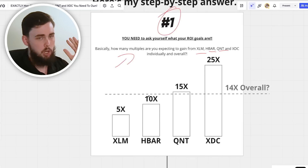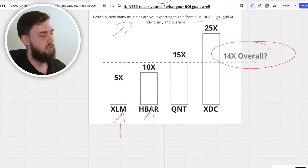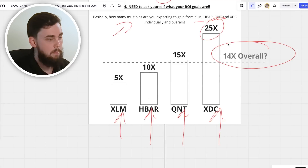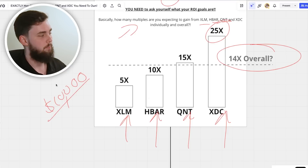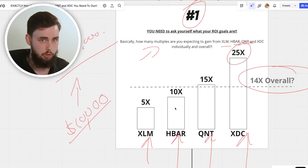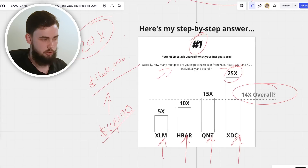Think about what you want from each project. For example, if you put ten thousand dollars in and want a hundred thousand out, that's a 10x on all your projects at a minimum. You can tailor it by individual project — maybe XLM is a 5x, HBAR 10x, QNT 15x, and XDC a high-explosive potential 25x given its lower market cap. Overall, I think most of us want at least around a 20x from this bull run, which many see as the last great speculative opportunity.